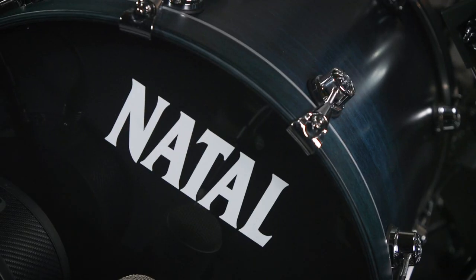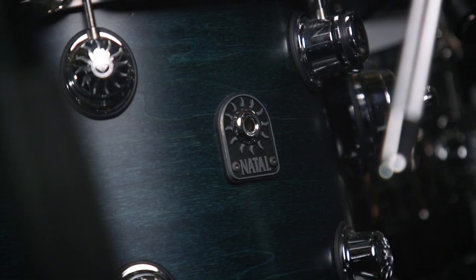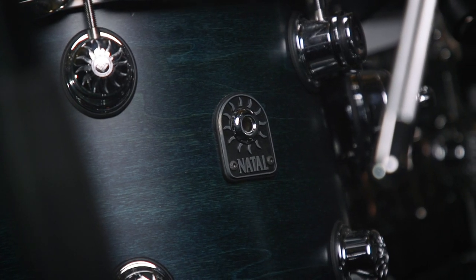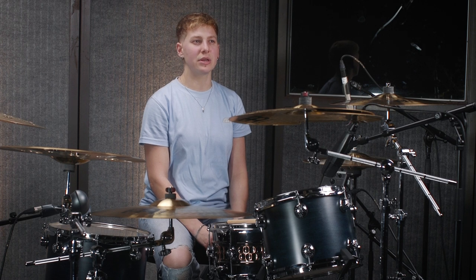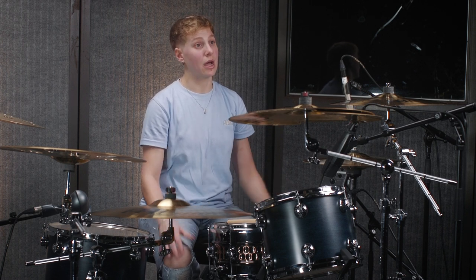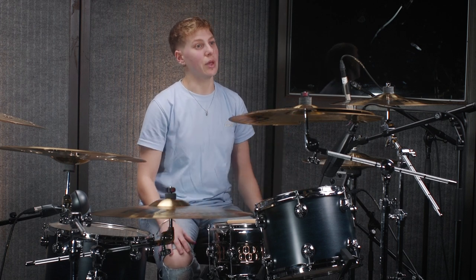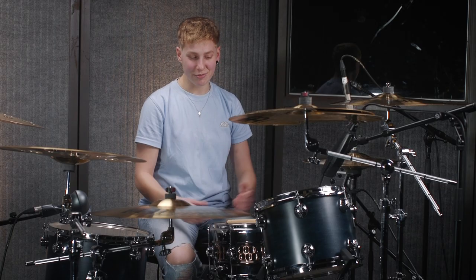What is it about Natal that made me want to join? Just the drum sound and the way the drums look as well. I knew of Natal but I never properly had an opportunity to play a kit. I think it was about a couple of years ago I played Burning Down Festival in Torquay and Natal was supplying backline for that show. It was the first time that I properly played a Clit Drip set on them and it just sounded huge. I'm just very very happy that I'm actually now an artist and I get to have this beautiful kit.